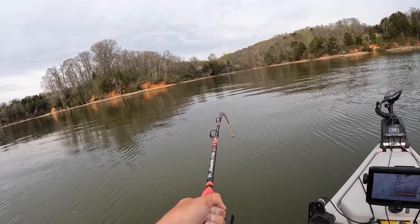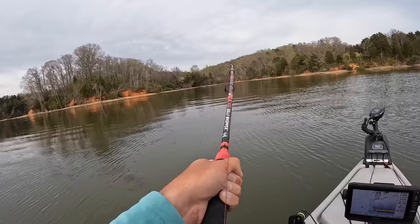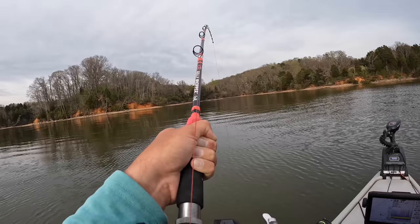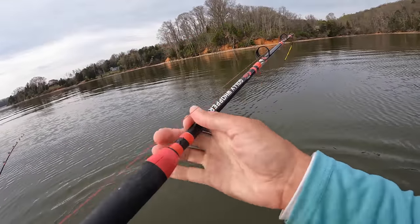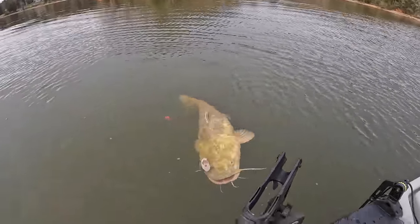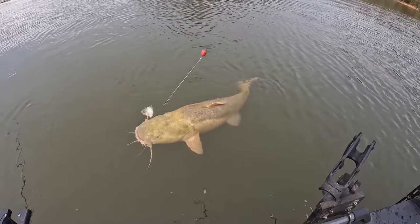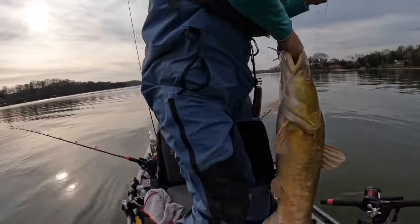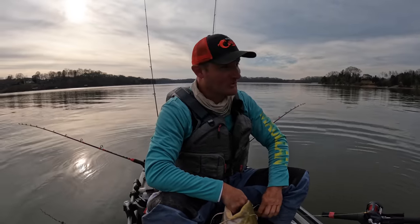These flatheads pound for pound just pull harder than the blues do. I don't specifically target flatheads, but I'll get a bunch of them on cut bait just fishing for blues. This one here is on the skipjack head. Yeah, it's a nice flathead! Nice flathead - let me get my arm out of the way of the camera. See, he's hooked good too, he ain't going nowhere. Look at that buddy - that's a nice flathead! Heck yes! All right, let's land this thing. Come on in! Worth the wait.